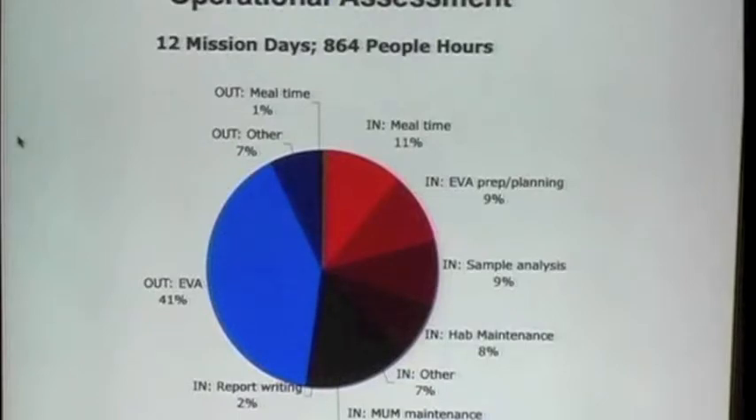This actually doesn't count sleep time. The blue areas were outdoors — how much time did we spend outdoors — and the red areas were how much time we spent indoors. To my surprise, we actually had a really very efficient 41% of our time on EVA. And that would be fabulous if you were able to do this on another planet.